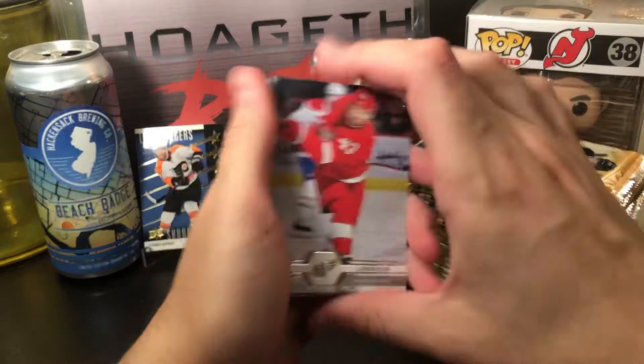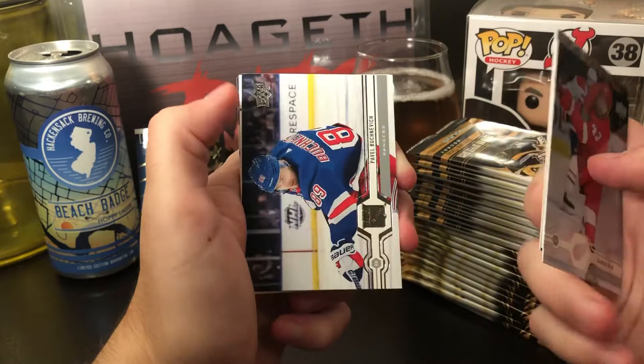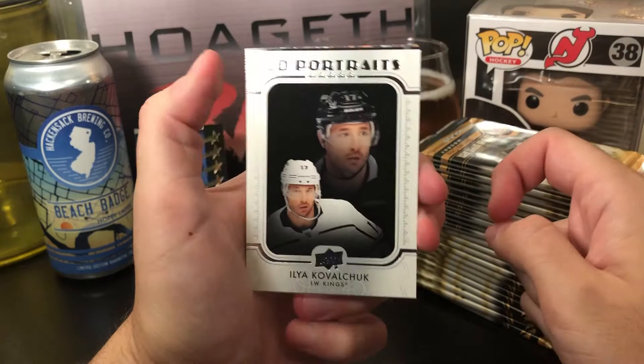Second pack: Darren Helm, Warren Foegele, Eric Gustafsson, Pavel Buchnevich, and an Upper Deck Portraits of Ilya Kovalchuk.